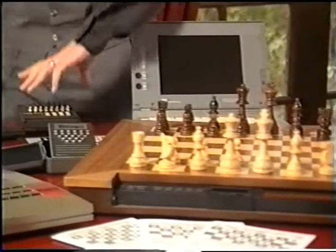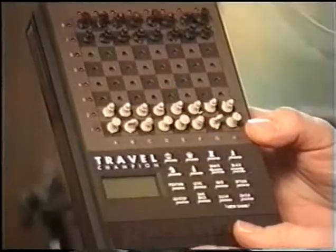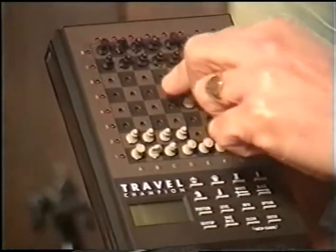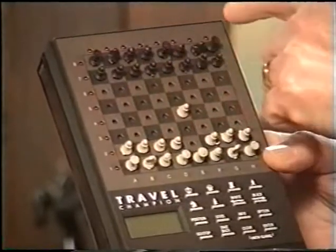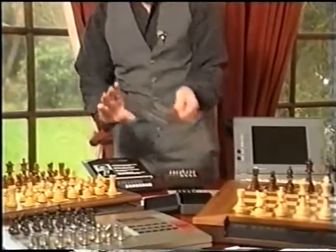There are four different types of computer. Firstly you have the true portable — this one is a plug-in set and you would gently press the piece in the square that it's leaving, then the square that it's going to, and the coordinate lights would come on to show you what the computer's reply was.